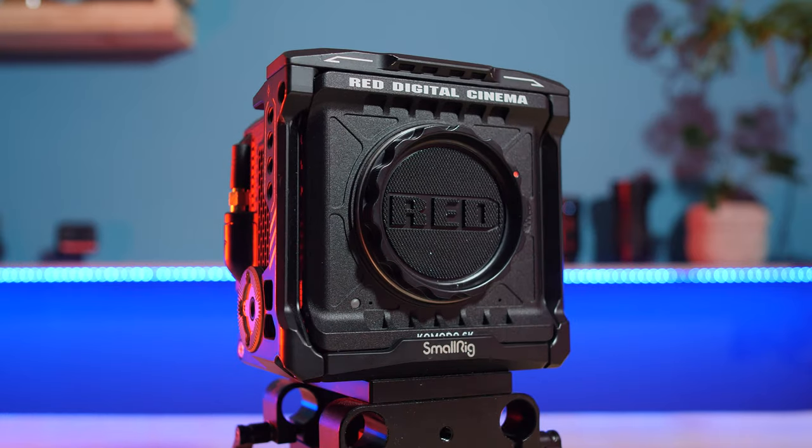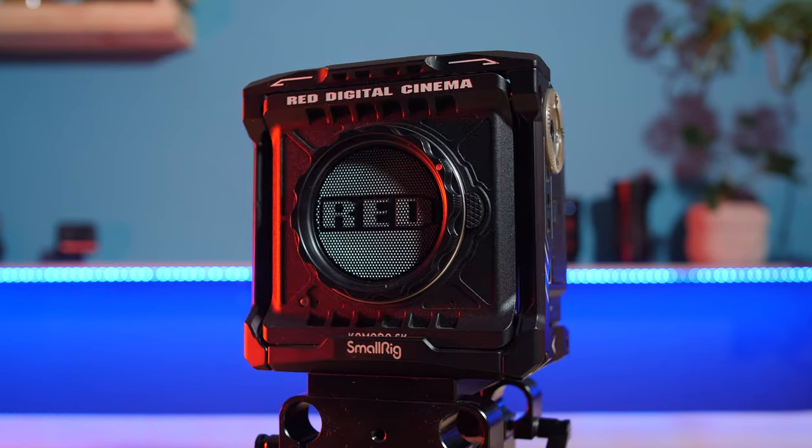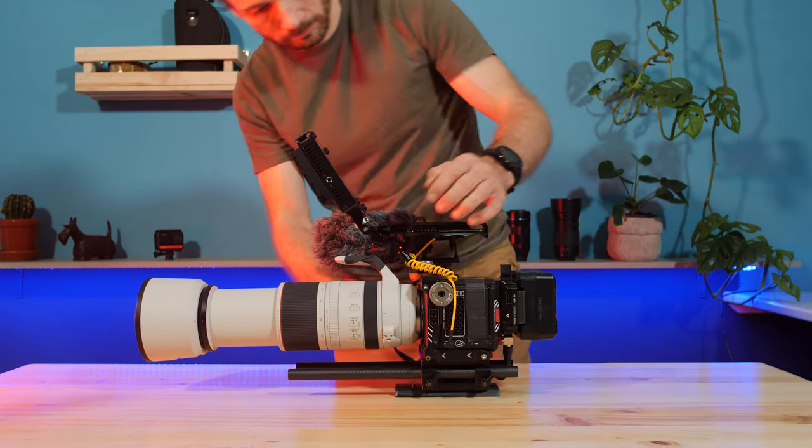You might have figured it out by now, but the cinema camera I decided to buy for my wildlife documentary filmmaking is none other than the RED Komodo. In the next video I'll be showing you what lenses and accessories I decided to buy and how I built this camera up to be a wildlife documentary filmmaking beast. If you haven't already, give this video a like and subscribe for more wildlife documentary filmmaking videos.